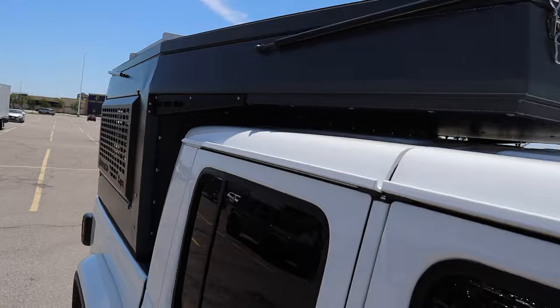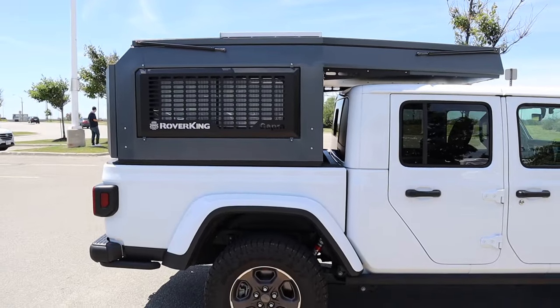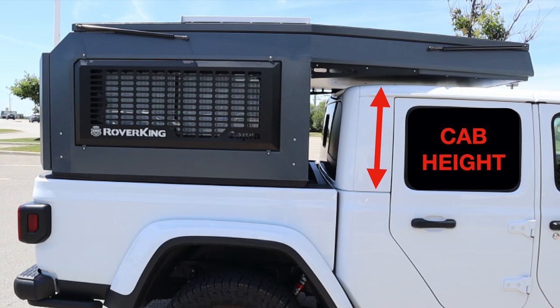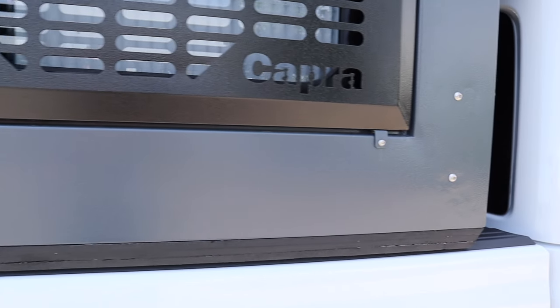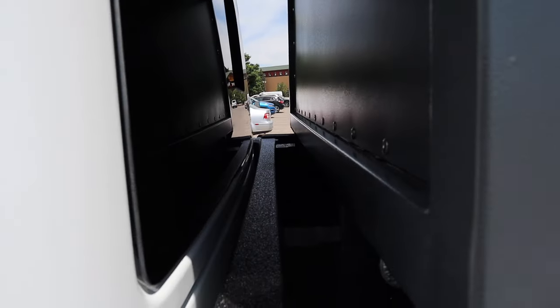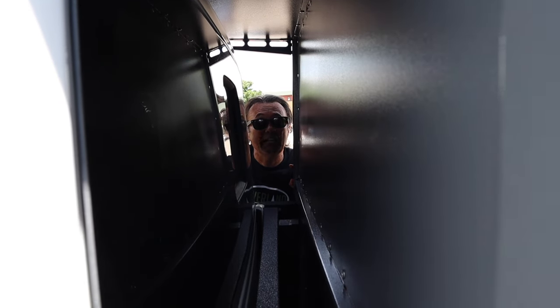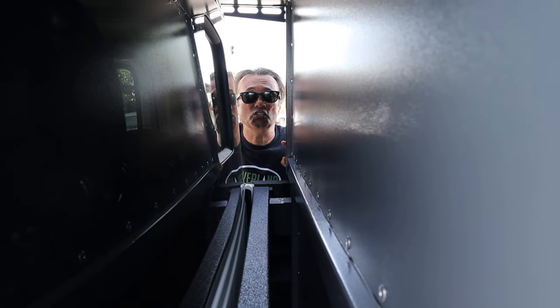Rover King has made this a universal camper that fits most mid-sized pickup trucks. A universal design must accommodate different cab heights and box sizes. For cab height, Rover King added a rubber strip on the bottom of the cab — this accommodates the taller cab of the Jeep Gladiator nicely. For box size, the camper has a space behind the cab, which some might see as a compromise. Instead, it's an opportunity — you could mount a camping table, add storage accessible from inside and outside, or mount a diesel heater in that space.